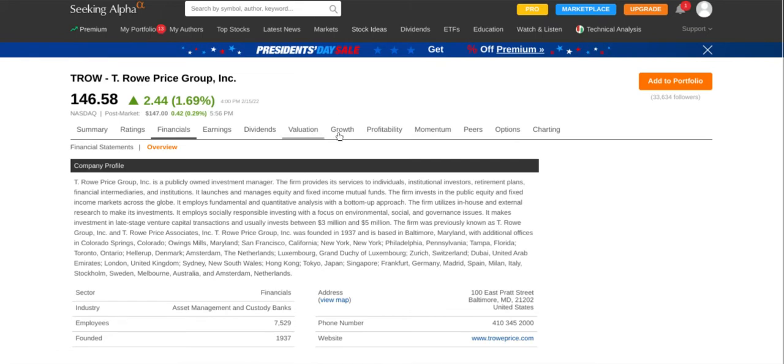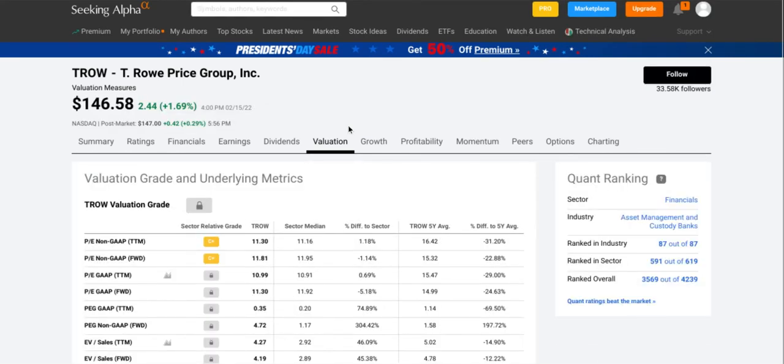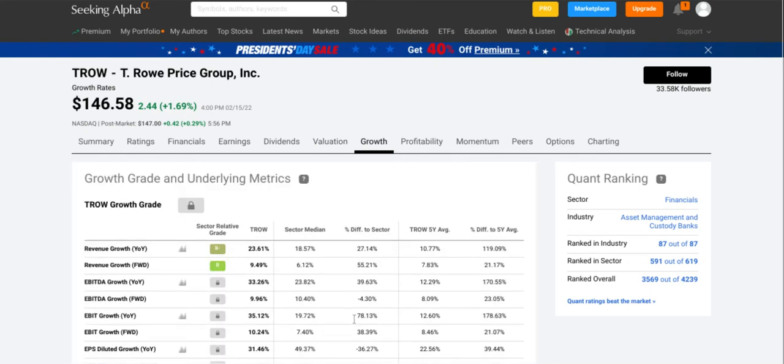Let's take a look at valuation in terms of their industry. Remember, you need to go to their website, investor relations page, presentations, and 8-K filings — this is just a basic overview of how I start finding and analyzing stocks. They have a C+ sector relative grade for valuation, which is not too great but not too bad. For growth sector revenue growth year over year, they have a B minus — not too bad there as well.